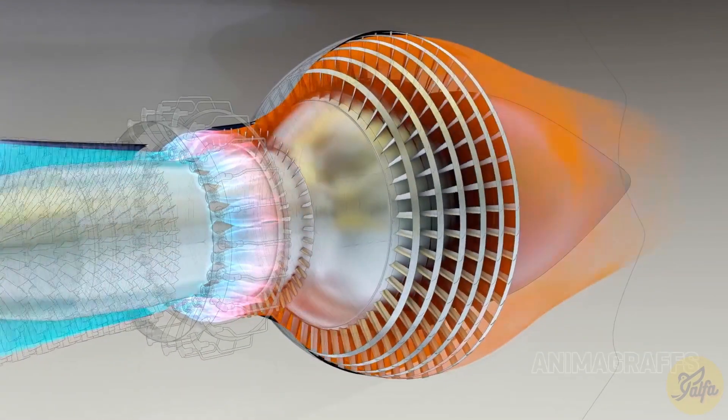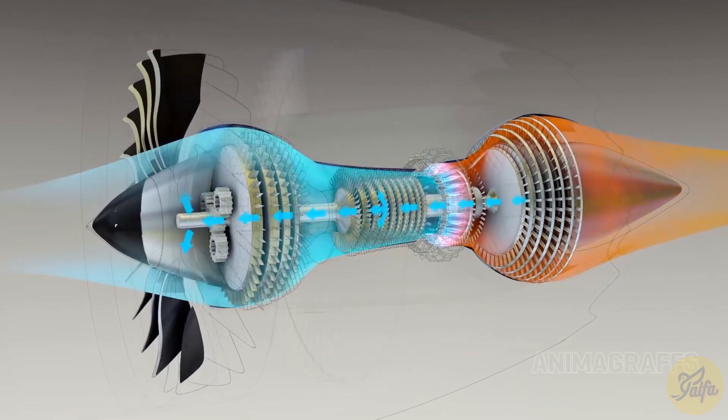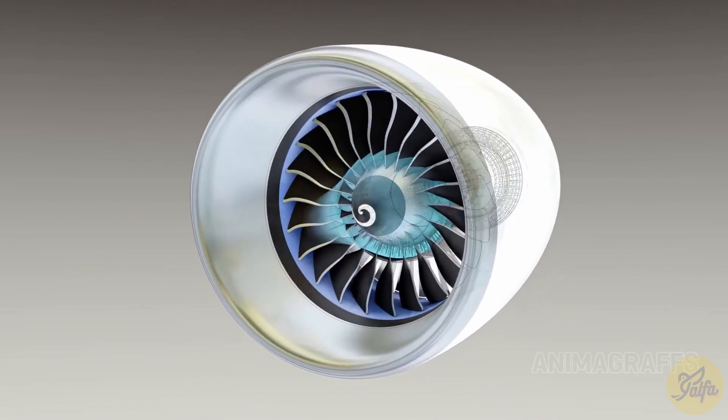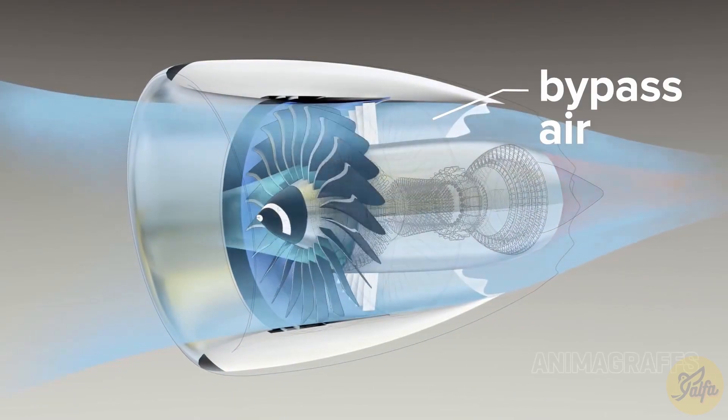The biggest improvement in noise reduction came with the introduction of high-bypass jet engines. In these engines, the turbofan at the front pushes back large volumes of air at a relatively lower speed than the jet exhaust from the core. This reduces noise by 30 to 50 percent.